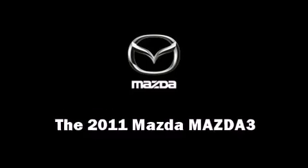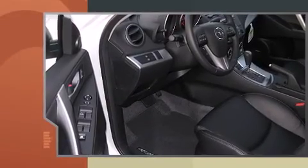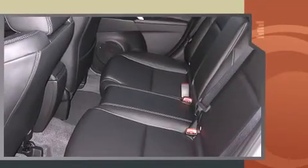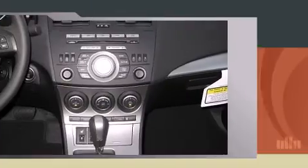The 2011 Mazda Mazda 3. This four-door, five-passenger sedan stands out among competitors in its class. It features an automatic transmission, front-wheel drive, and a 2.5-liter four-cylinder engine.